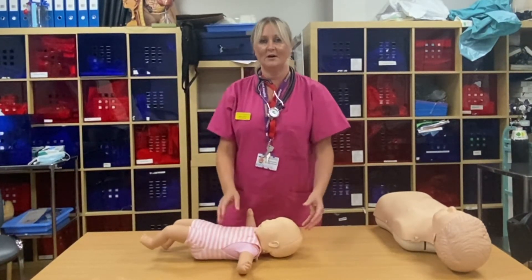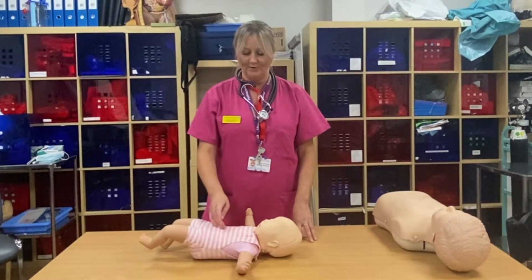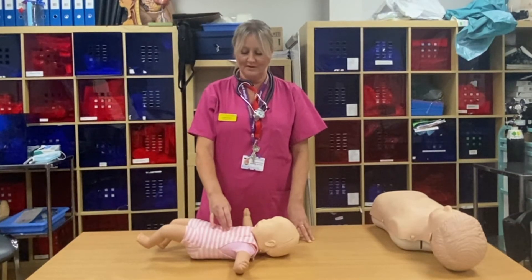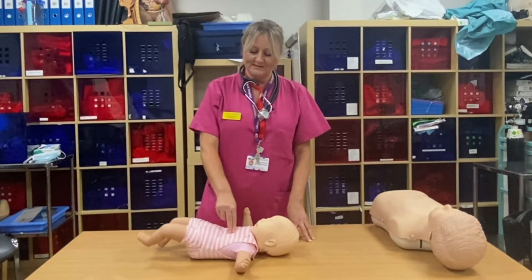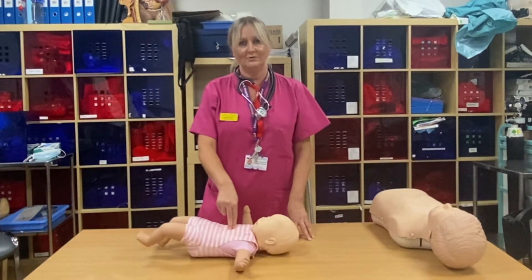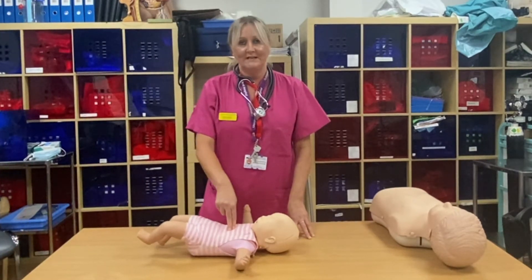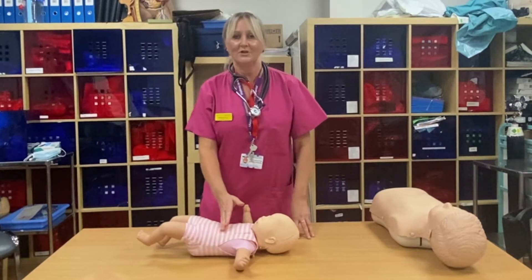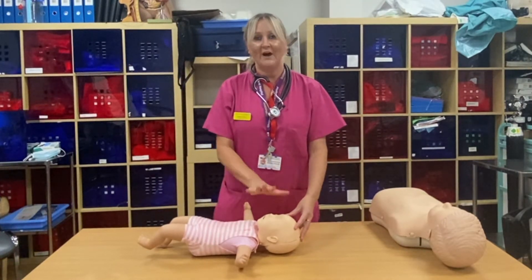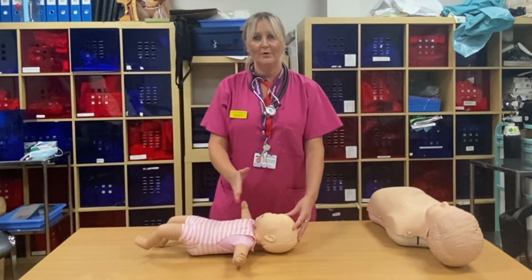If the baby doesn't respond — i.e. start crying — you're now going to perform some chest compressions. Concentrate on the lower third of the sternum. With your ring finger, find where the sternum starts, then two fingers up from there, compress the chest down four centimetres at a speed of 100 to 120 a minute — to the tune of Staying Alive. Do 15 of those; if you do 30, it doesn't matter. Once you've completed the chest compressions, give the baby two breaths. So to be clear: five initial breaths, then a ratio of 15 compressions to 2 breaths.